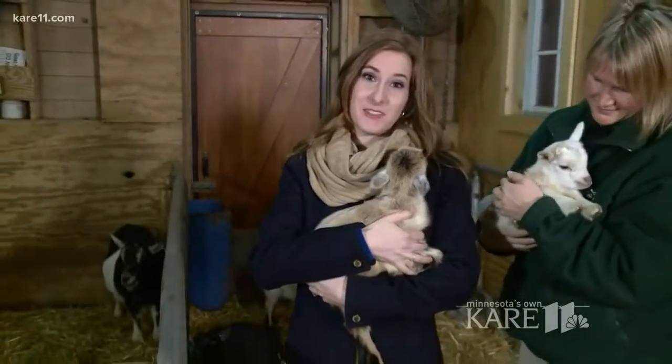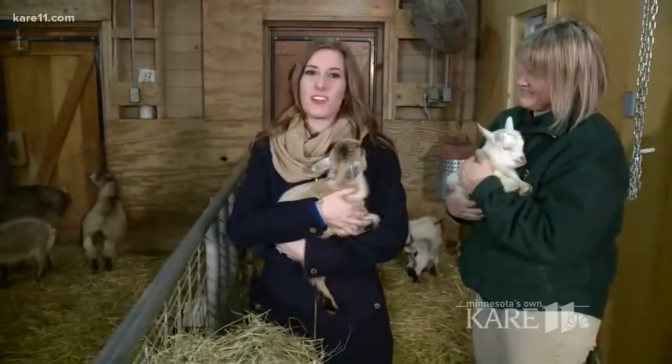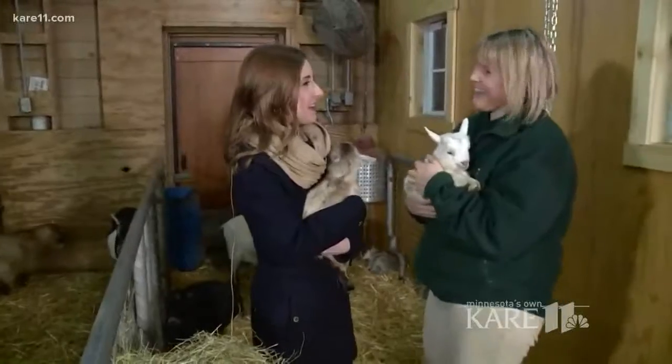A baby goat is hanging out and gnawing on the interviewer's hair. It's been a few minutes since this little guy's been doing that — though a haircut is needed so it's all good. Joining us this morning is Don Walker from the Minnesota Zoo. Thanks for joining us. Hi, thank you. Good morning.